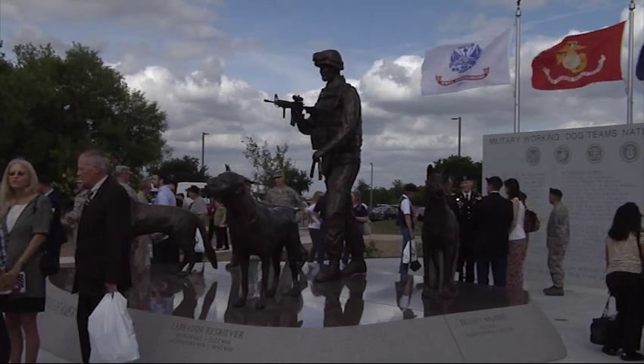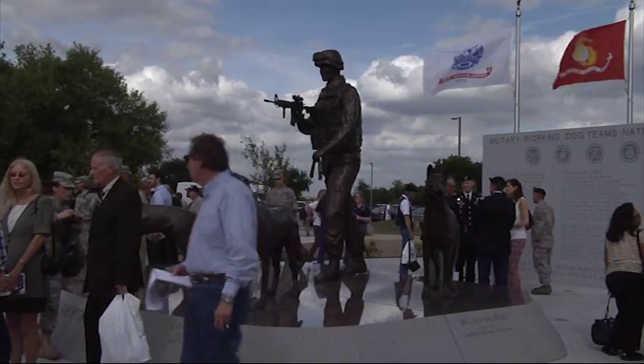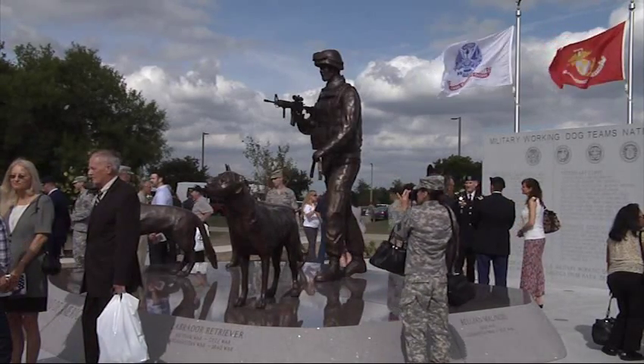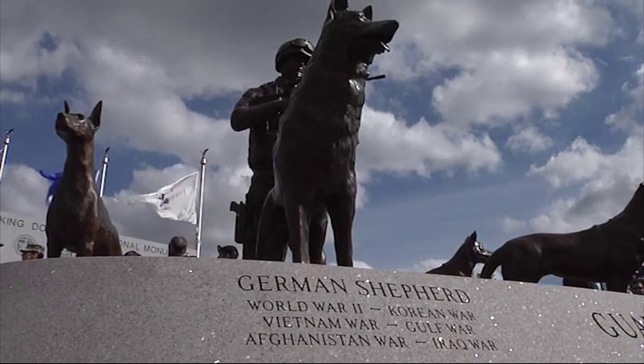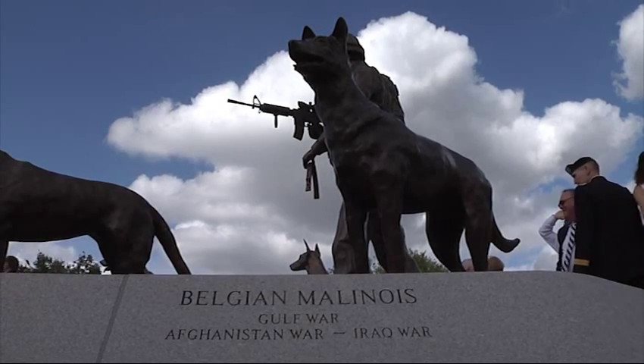The U.S. Military Working Dog Team's National Monument's main granite pedestal features the U.S. Military's four prominent working dog breeds since World War II: Doberman Pinscher, German Shepherd, Labrador Retriever, and Belgian Malinois.